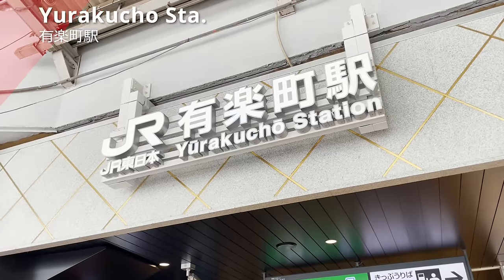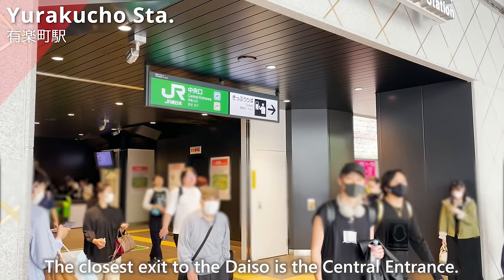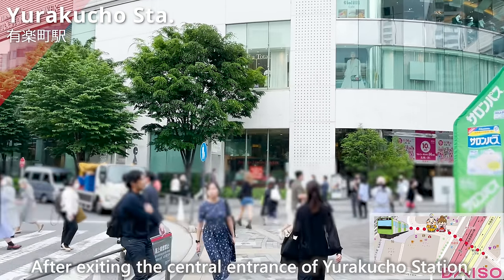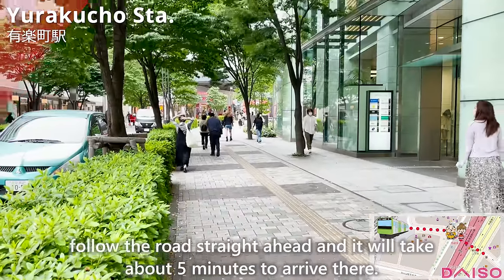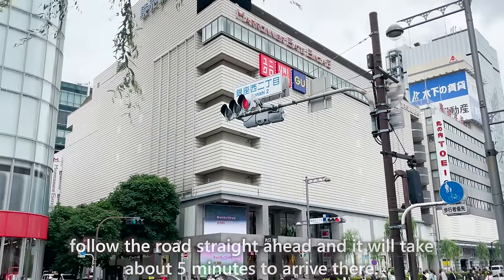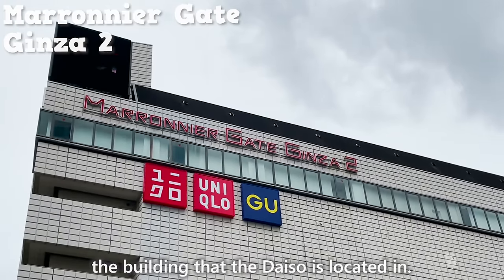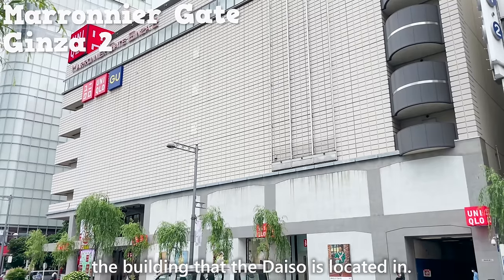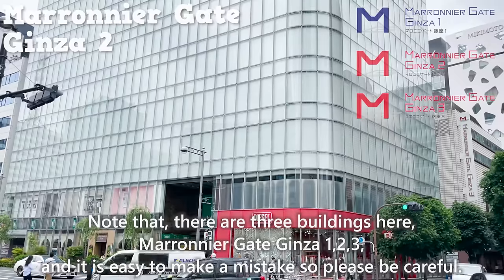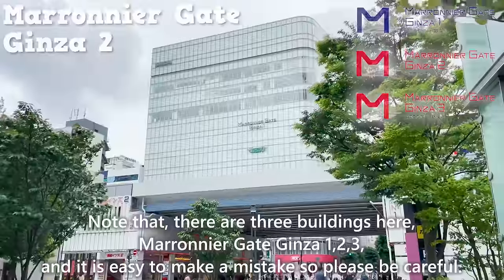We are now at Yurakucho Station, which is in the Ginza area. The closest exit to the Daiso is the central entrance. After exiting the central entrance of Yurakucho Station, follow the road straight ahead and it'll take about 5 minutes to arrive there. Note that there are three buildings here — Marinier Gate Ginza 1, 2, and 3 — and it is easy to make a mistake, so please be careful.